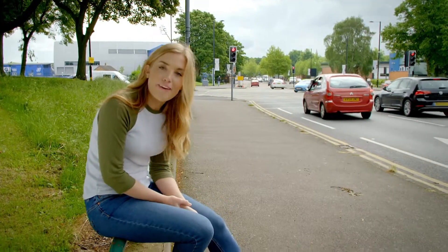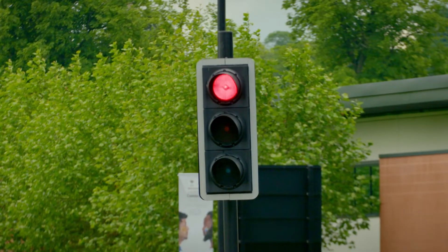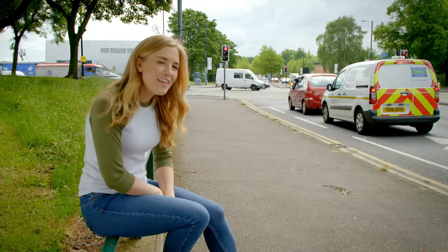They do that by telling the traffic when to stop and when it's safe to go. Do you know what colour means stop? That's right, it's red. Can you see? The traffic light is red now. But what do you think happens next?